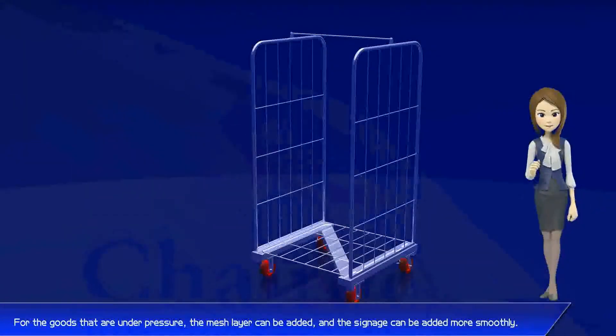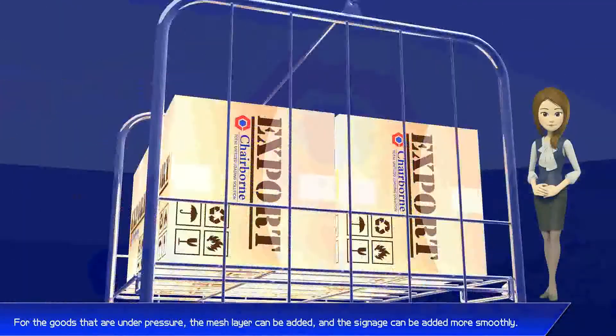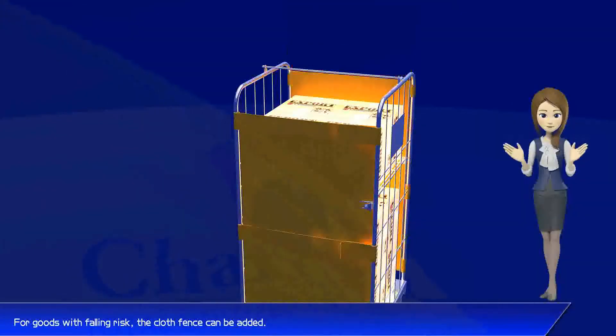For goods that are under pressure, a mesh layer can be added, and signage can be added more smoothly. For goods with falling risk, a cloth fence can be added.